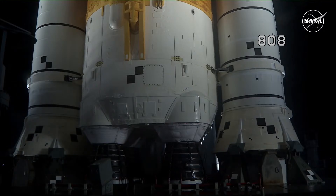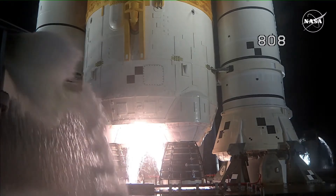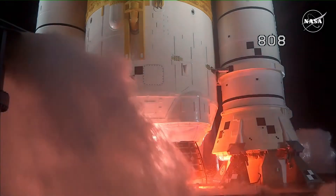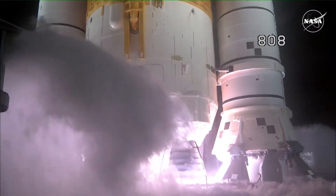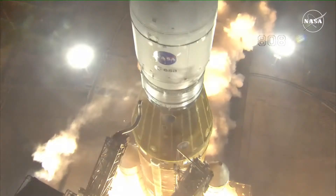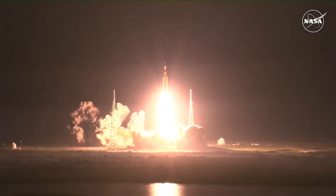Under the ML and here we go. Hydrogen burn-off igniters initiate. Seven, six, five, four — stage engine start — three, two, one — boosters and ignition and liftoff of Artemis 1. We rise together, back to the Moon and beyond.